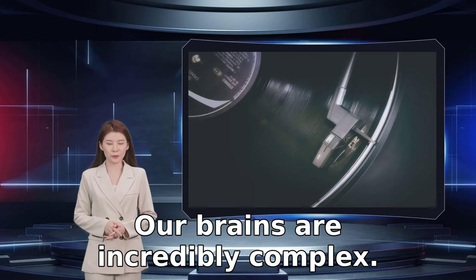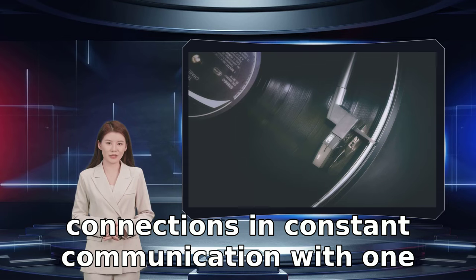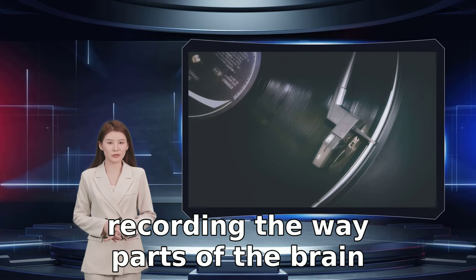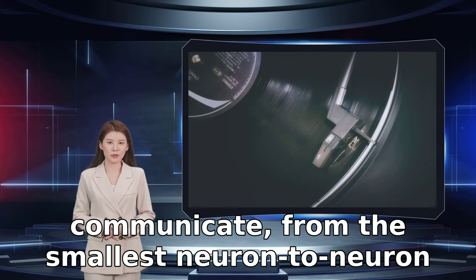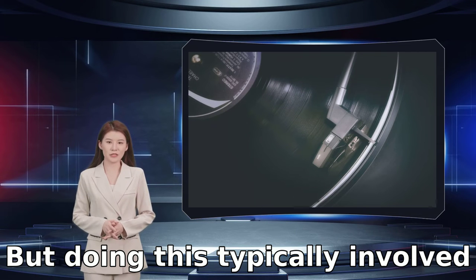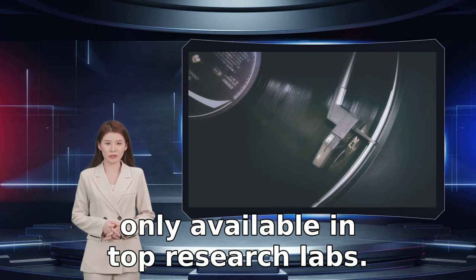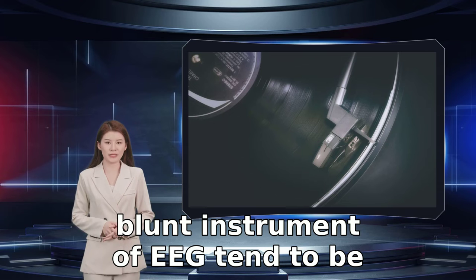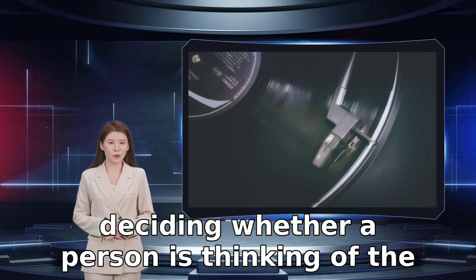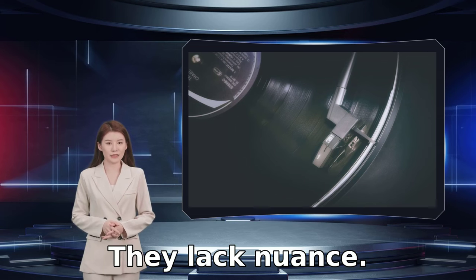Our brains are incredibly complex. They boast 100 billion neurons forming giant networks with quadrillions of connections in constant communication with one another via tiny electrical impulses. Today, science is capable of recording the way parts of the brain communicate, from the smallest neuron-to-neuron interaction to larger communications between neuron networks. But doing this typically involves highly specialized technology, such as functional magnetic resonance imaging, that's only available in top research labs. The BCI experiments that rely on the blunt instrument of EEG tend to be comparatively simplistic — deciding whether a person is thinking of the color blue or red, or making a drone move up and down or left and right. They lack nuance.